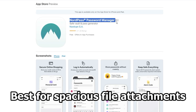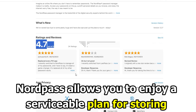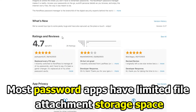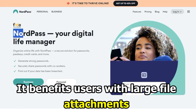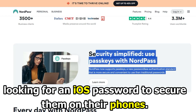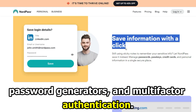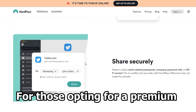NordPass – Best for Spacious File Attachments. NordPass allows you to enjoy a serviceable plan for storing unlimited vault items and large files on your iPhone. Most password apps have limited file attachment storage space. It benefits users with large file attachments looking for an iOS password manager to secure them on their phones. It gives you features including automatic syncs, password generators, and multi-factor authentication.